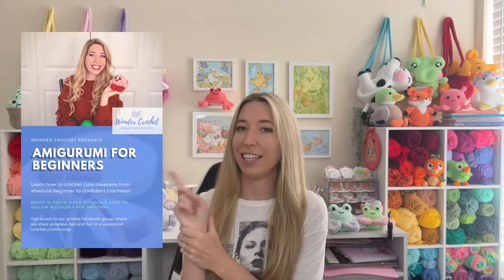Today, I thought it would be fun to chat about my 10 most popular crochet patterns so far this year. And if you're not a crocheter and you would like to learn how to crochet plushies just like all of these, I have a full online course linked in the description where you learn from the very beginning how to crochet and how to crochet well.